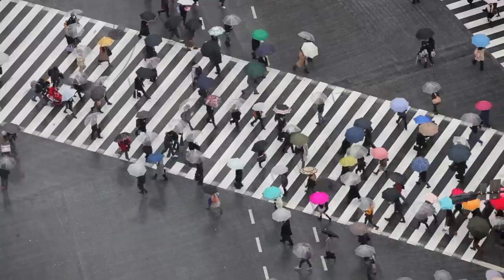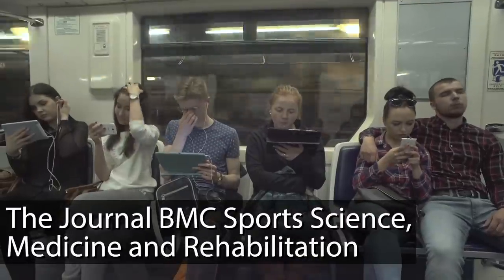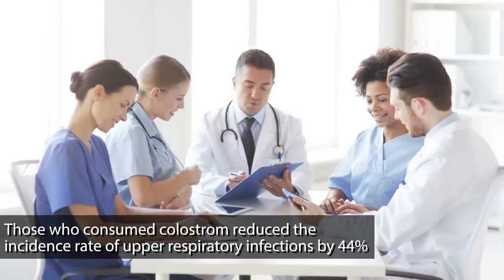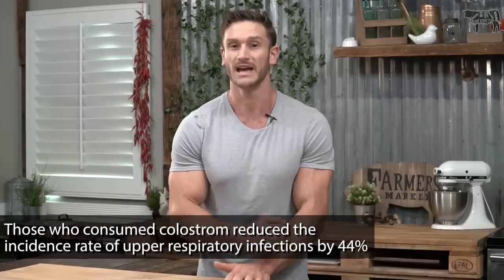Bovine colostrum has been shown to improve this, and this is actually proven through research. There was one study that looked at 152 participants over the course of 8 to 12 weeks. These participants had consumed colostrum, and what they found is that those consuming the colostrum ended up having a reduction in the amount of upper respiratory infections by 44%.